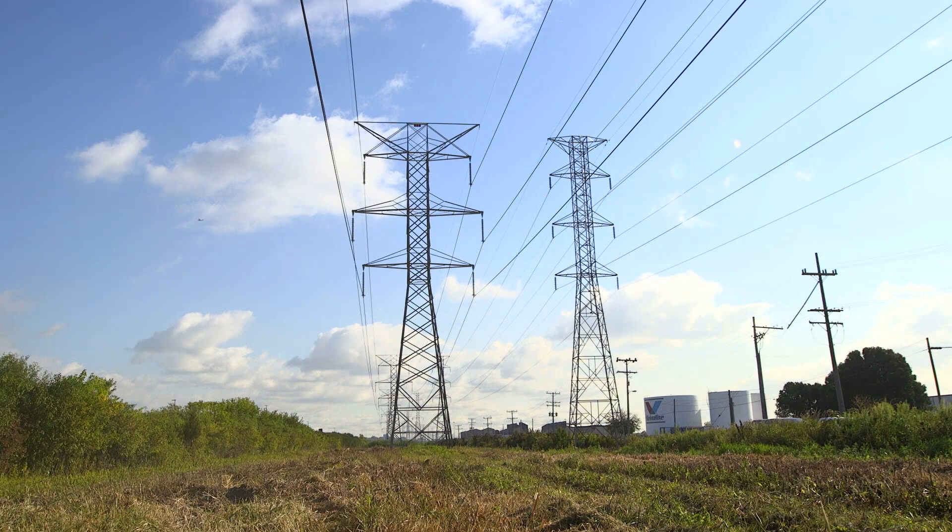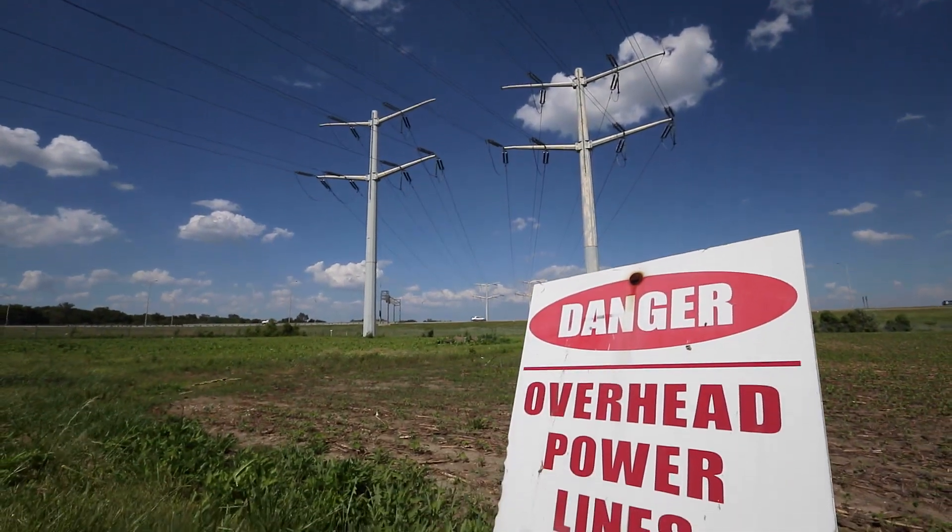We have to maintain an air gap. There has to be a specific amount of distance between anything and that transmission line, or there could be a flashover — it doesn't actually have to touch. The electricity voltage can actually jump to something that's close to the wires.